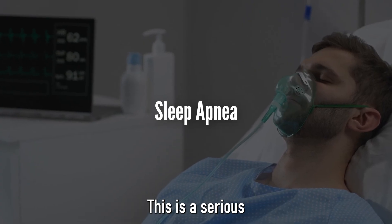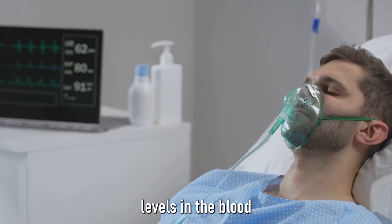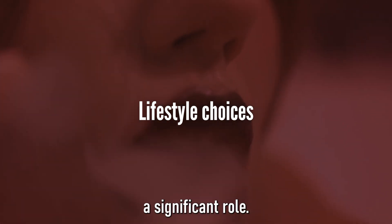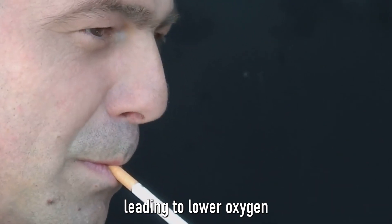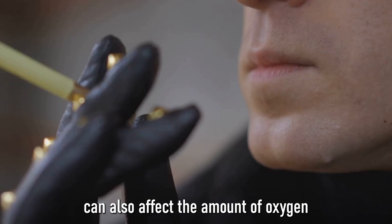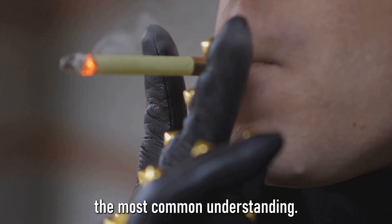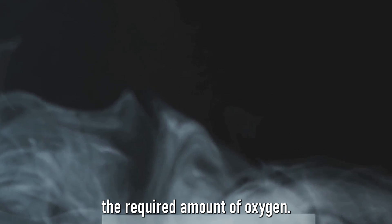Sleep apnea is another common cause — a serious sleep disorder where breathing repeatedly stops and starts, lowering oxygen levels in the blood during sleep. Lifestyle choices also play a significant role. Regular smoking can damage your lungs and decrease their capacity to absorb oxygen. Furthermore, living or working in high-altitude areas can affect the amount of oxygen available to you. Understanding these causes can help us take appropriate steps to maintain our health and ensure our bodies are getting the required amount of oxygen, which is vital for our survival and well-being.